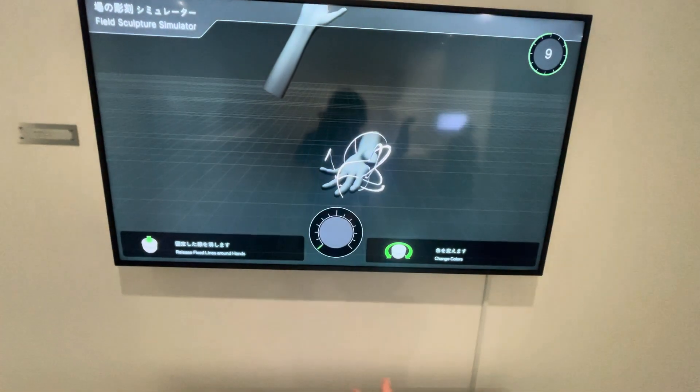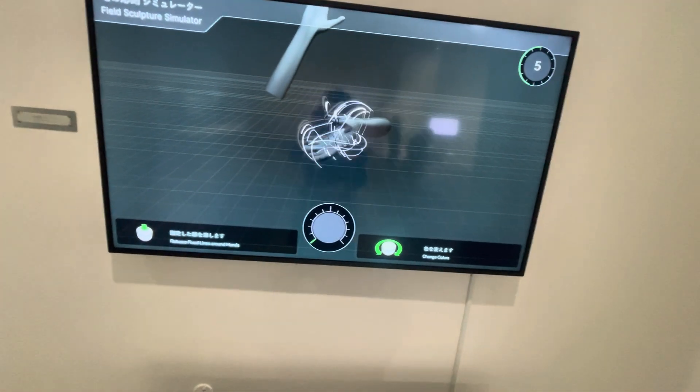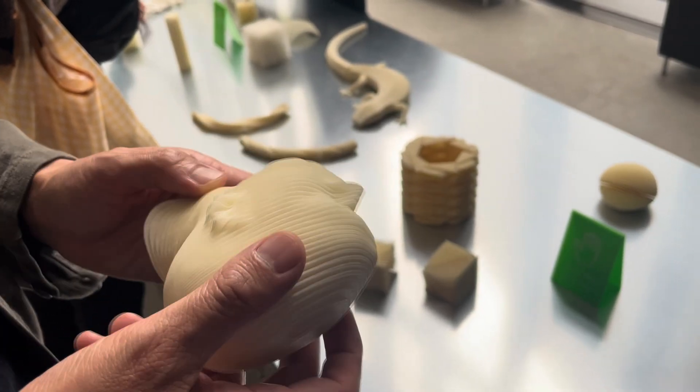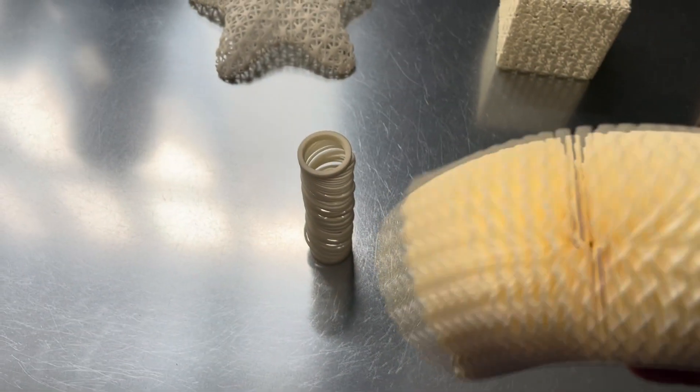And here, of course, it's all about experience. Visitors can interact with the prototypes, getting a first-hand look at innovative mechanics and thoughtful design that could soon enter our homes, cities, and lives. It's about sparking imagination, especially for a younger generation.